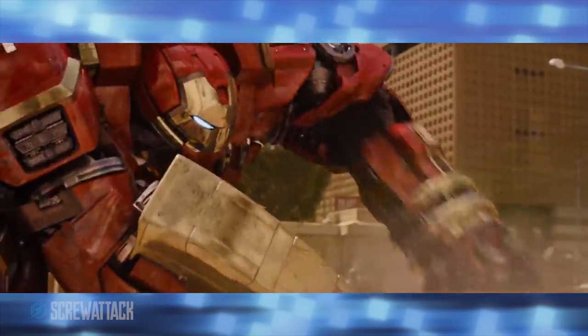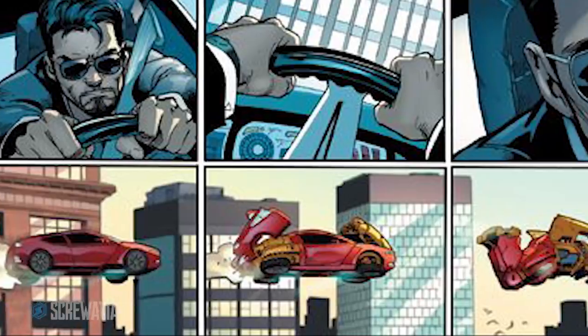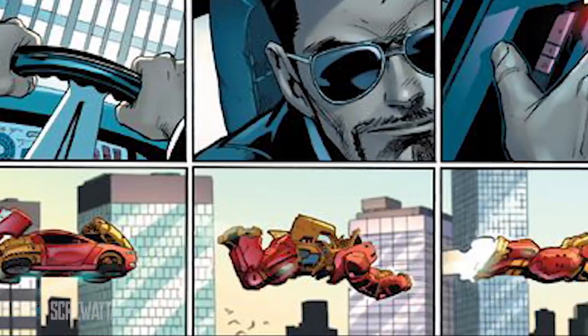Fun fact: the Hulkbuster we saw in Age of Ultron looks an awful lot like suit model number 52 in the comics — only the one in the comics could turn into a car. Iron Man vs. Transformers when?